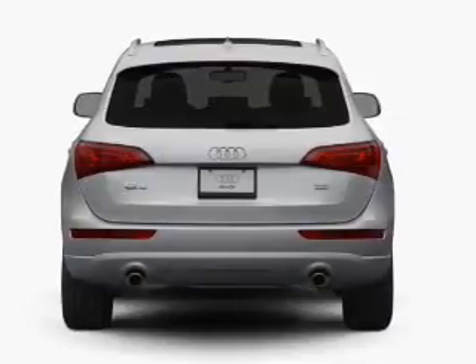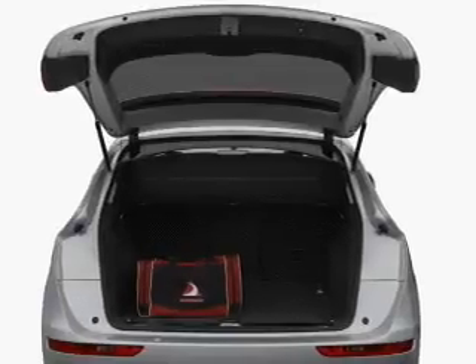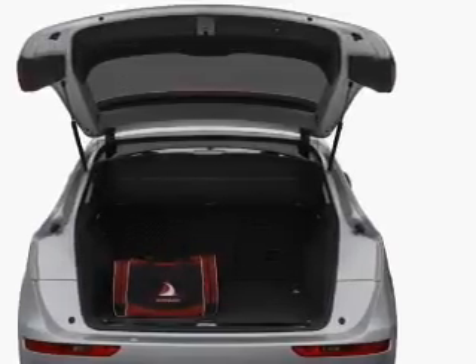Brake safely with the anti-lock braking system. Indulge in the comfort of heated seats. Let the sun shine in with a sunroof. Memory settings are just one of the extras.